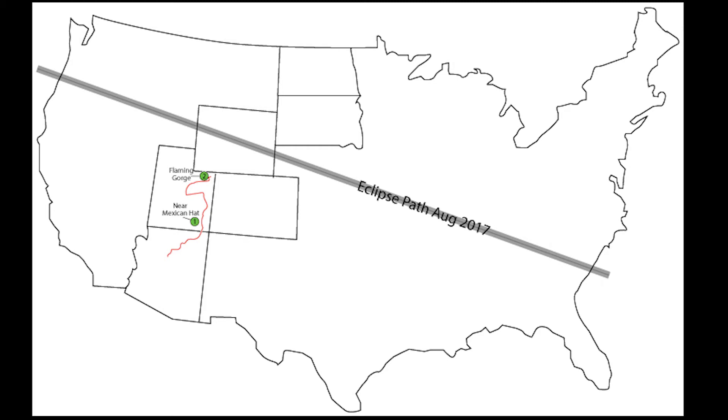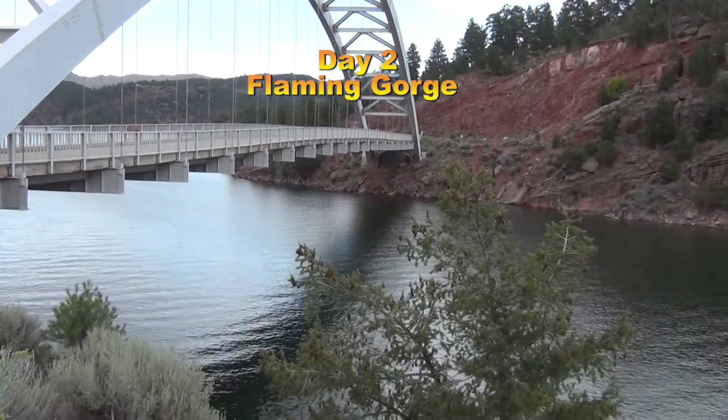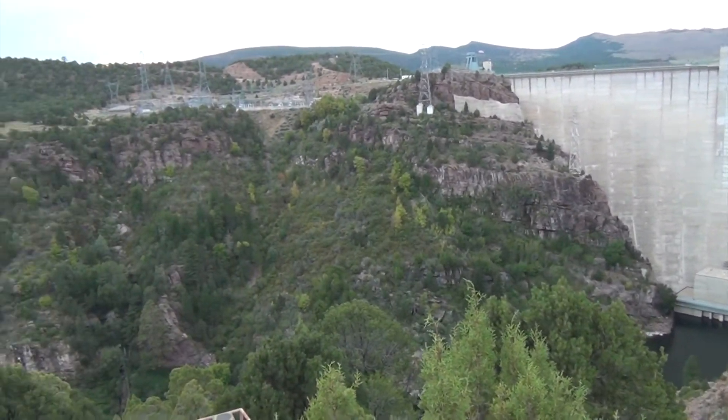On the second day, almost on a whim, we decided to go up to Flaming Gorge. There's some beautiful stuff up that direction, including this bridge and the dam, and we ended up camping up there for one night as well.